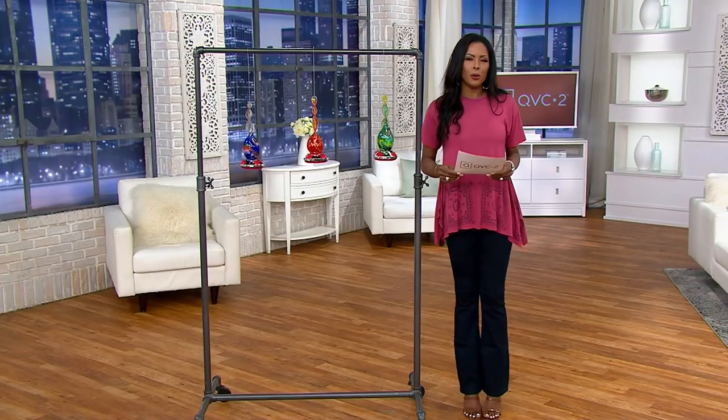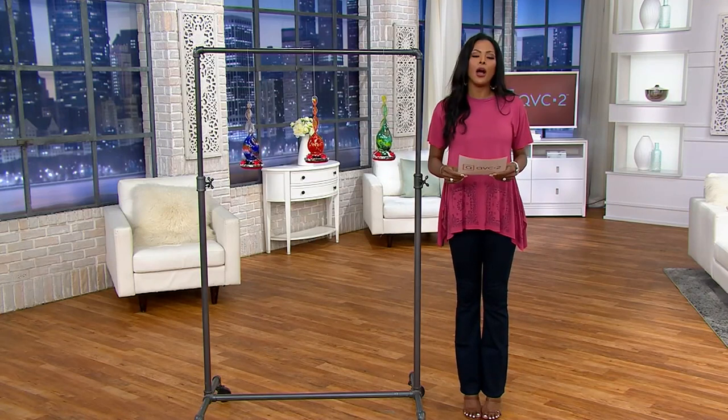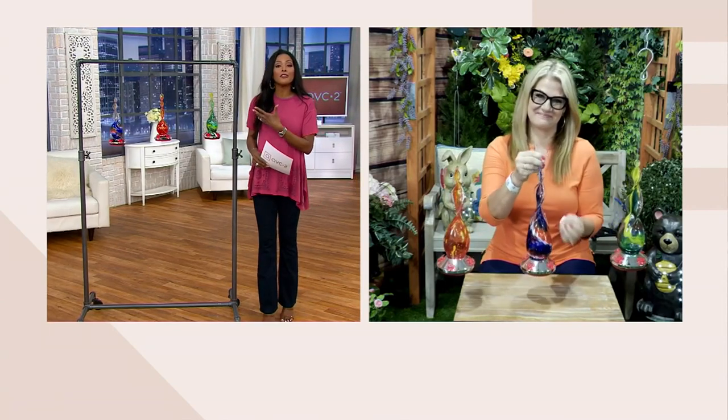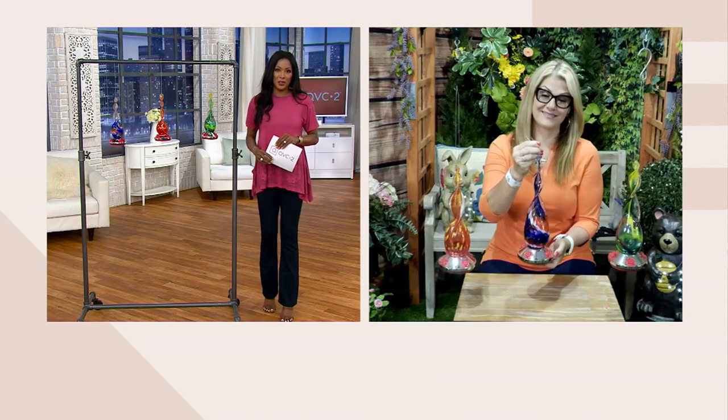Let's invite Ginger Walt in. She also brings us beautiful indoor and outdoor home decor items all year round. Ginger, always great to see you, and thank you for bringing works of art in a hummingbird feeder — really.